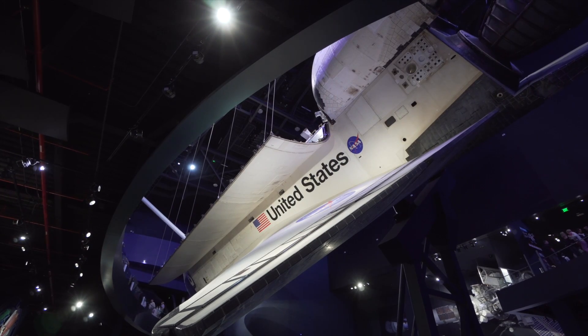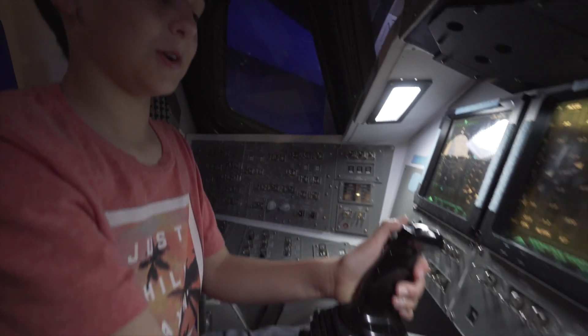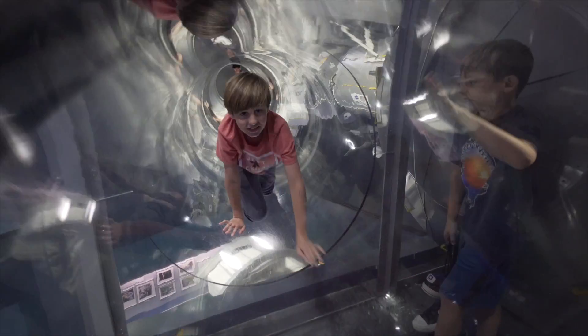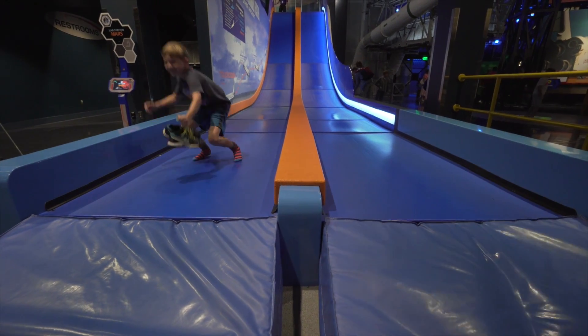This one was in space 33 times. We have liftoff! We sat at the controls, crawled around a miniature ISS, and even slid into a smooth landing back on Earth.